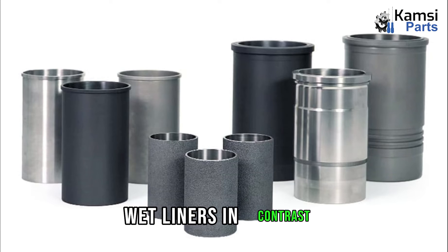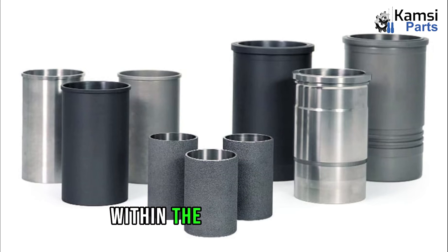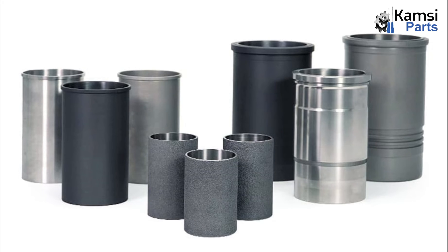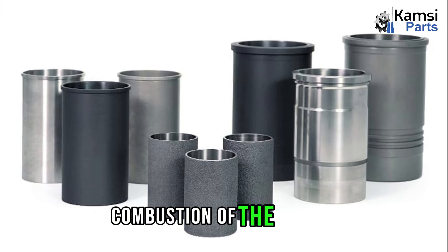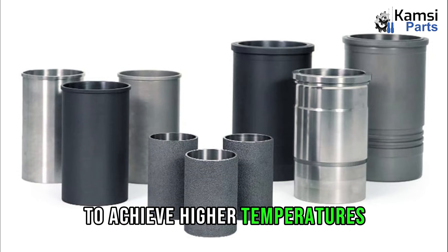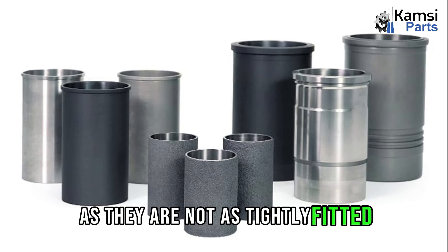The second type is wet liners. Wet liners, in contrast, come into direct contact with cooling water or coolants. The construction of wet liners differs slightly from that of dry liners. Wet liners are fitted within the cylinder block and securely locked at both ends to prevent any cooling water or coolant leakage. These liners tend to have a greater thickness, typically ranging from 3 mm to 6 mm, compared to dry liners, as they lack the supporting structure provided by the cylinder block. The wet liner can independently withstand the forces generated during the combustion of the charge. Heat transfer in wet liners occurs directly from the liner to the coolant, resulting in a more efficient heat transfer rate. This allows the combustion chamber to achieve higher temperatures, enhancing thermal efficiency. Wet liners are relatively easier to remove as they are not as tightly fitted as dry liners.